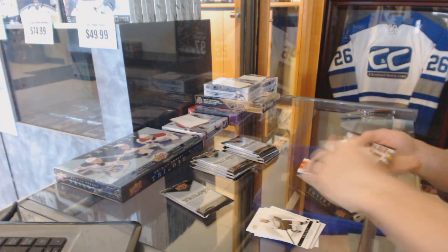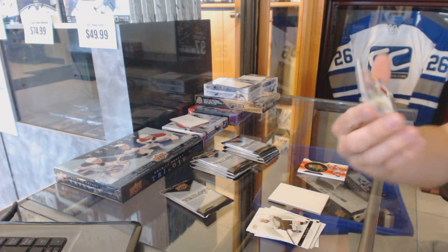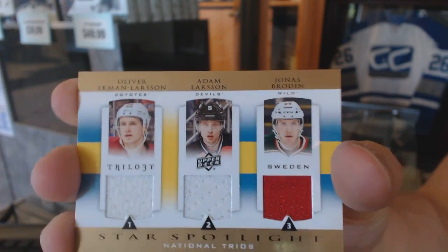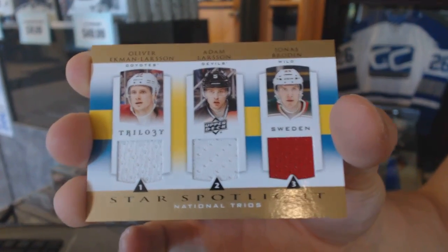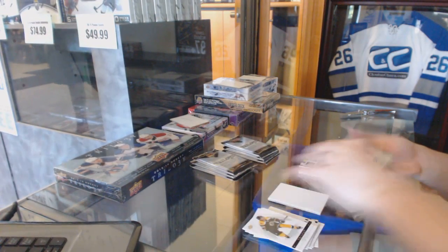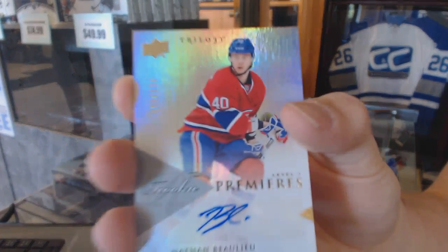We've got a three-star spotlight triple jersey of Oliver Ekman-Larsen, Adam Larson, and Jonas Brody. And we've got a rookie autograph, number /699, Nathan Bullion.